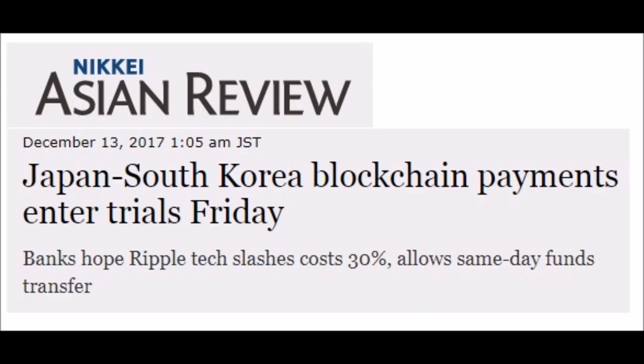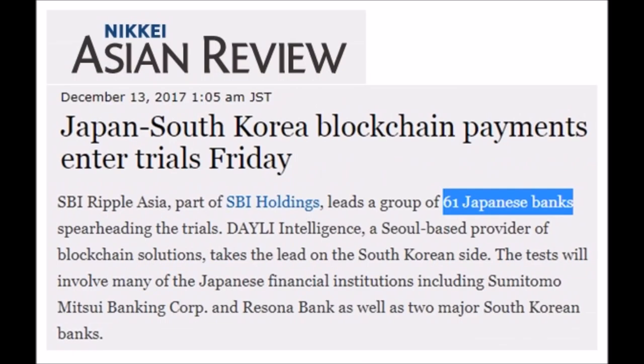They're going to speed up banking worldwide on the Lightning Network with Ripple. You're going to be left behind if you're in the old archaic, dinosauric banking system if you can't get your mindset for what's coming. SBI Ripple Asia — 61 Japanese banks spearheading the trials along with at least 20 South Korean banks — it's going to be inter-Asia.